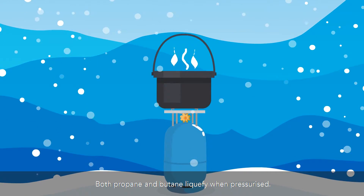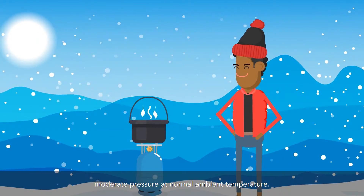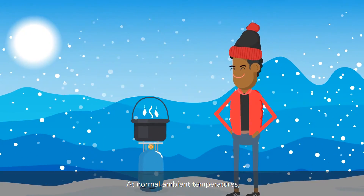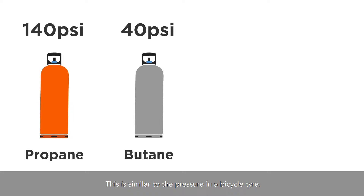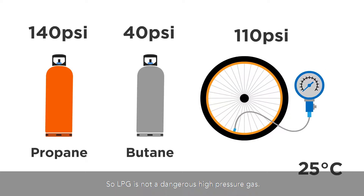Both propane and butane liquefy when pressurized, and so this is why LPG is stored under moderate pressure at normal ambient temperature. At normal ambient temperatures, butane liquefies at around 40 psi and propane at around 140 psi. This is similar to the pressure in a bicycle tire, so LPG is not a dangerous high-pressure gas.